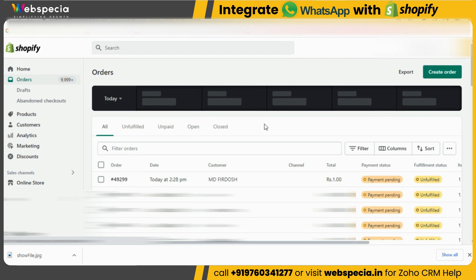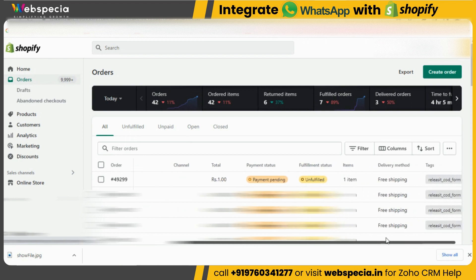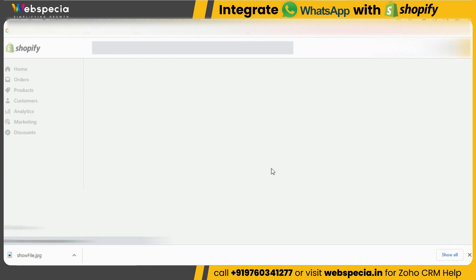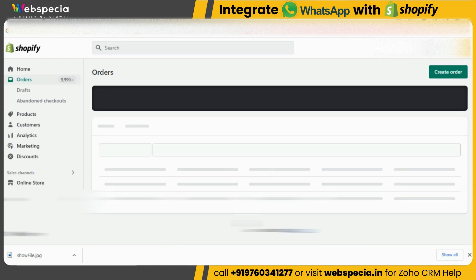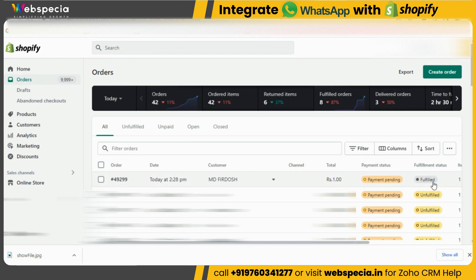Now let's go to Shopify and mark this order as fulfilled. We are inside Shopify and you can see this order — the fulfillment status is 'Unfulfilled.' Let's change this to 'Fulfilled.' The status has now been changed to fulfilled, and we should get a WhatsApp message that the order has been packed with a tracking URL.